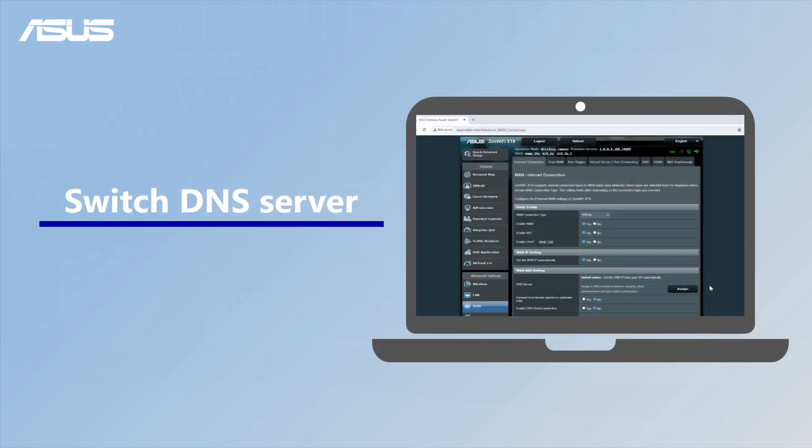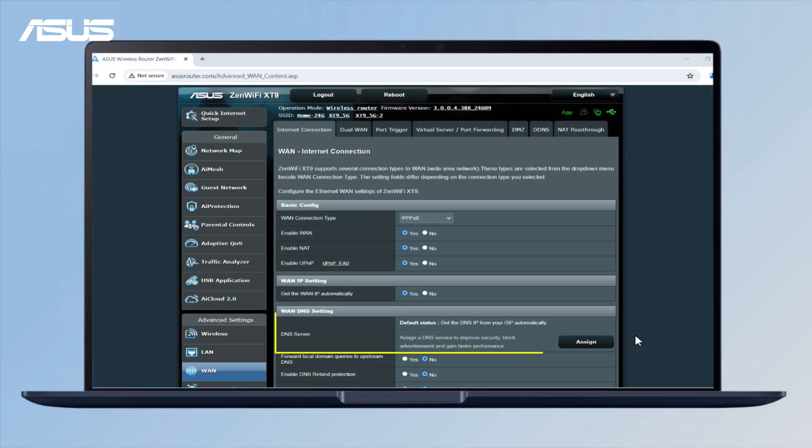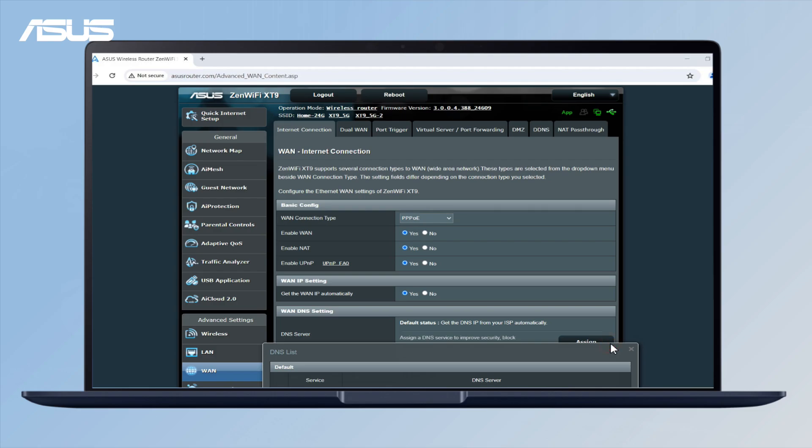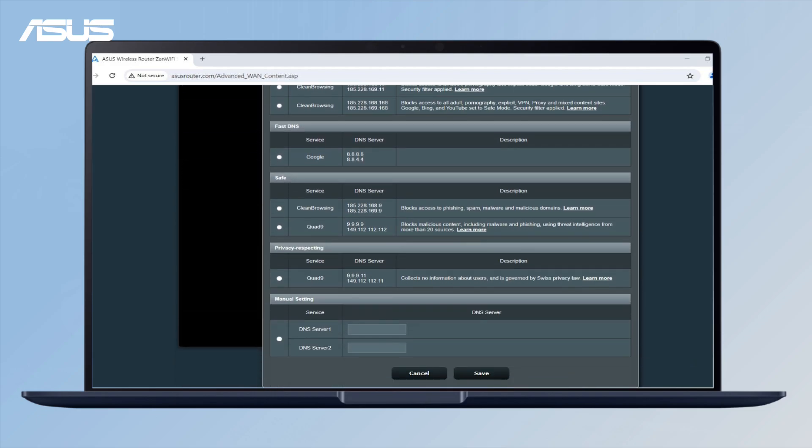Try connecting to a different DNS server. ASUS routers automatically obtain the DNS server IP from your internet service provider. Switching DNS servers can improve your internet speed, and you can manually select one of the DNS servers in the DNS list.